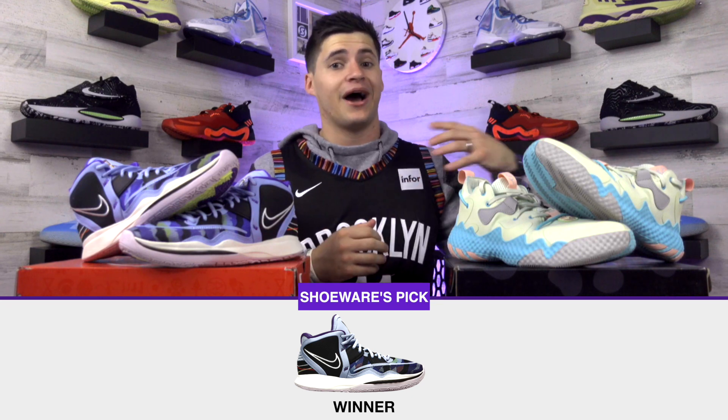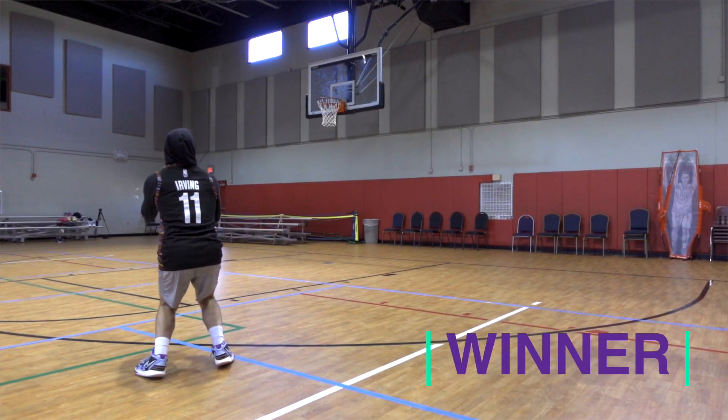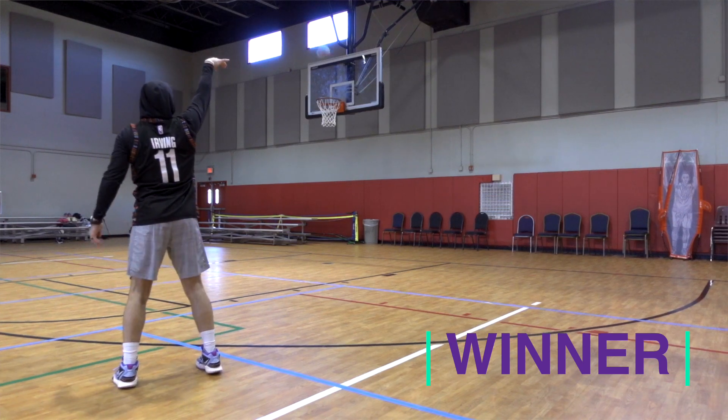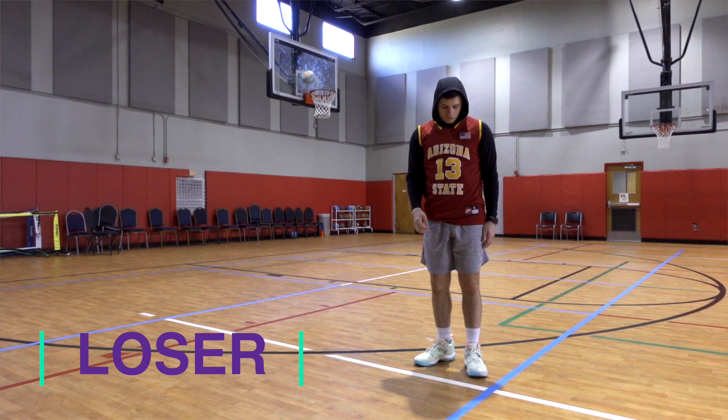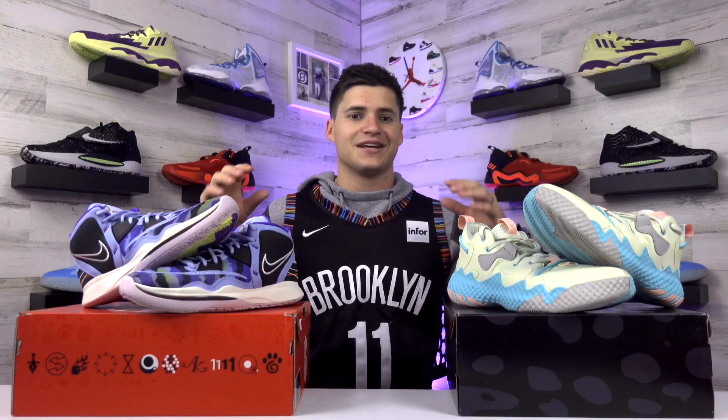I'm going with the Kyrie 8 as the better shoe to hoop in. It's not going to be by a wide margin — definitely not as wide as if it were the Harden 5 — and I do think this year's Harden 6 improved. But with the Kyrie 8s being lighter and having solid lockdown, that helps me feel better about it. If the Harden 6s can get a little lighter and keep working on traction, it'll be closer. Sometimes it comes down to preference and what you prioritize in a basketball shoe. If you're interested in buying one or both and want to support the channel, we have an affiliate link in the description.